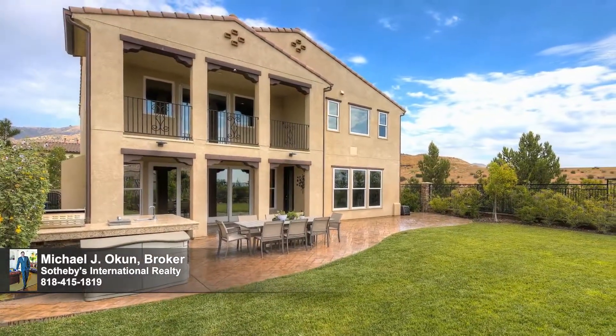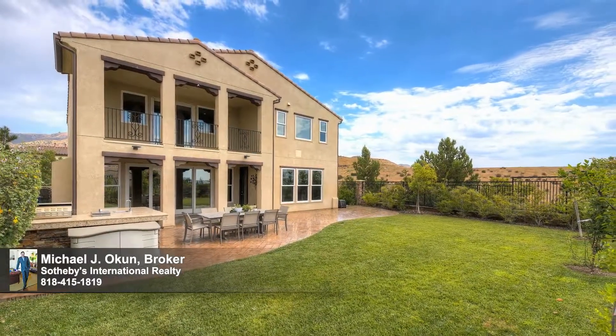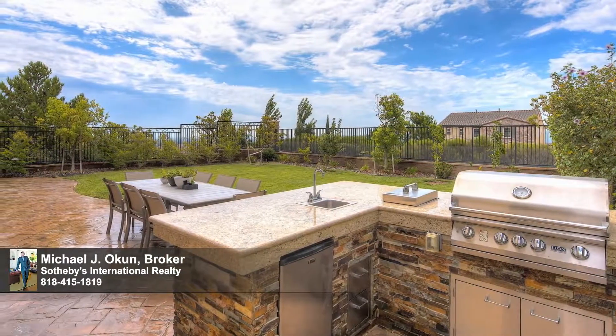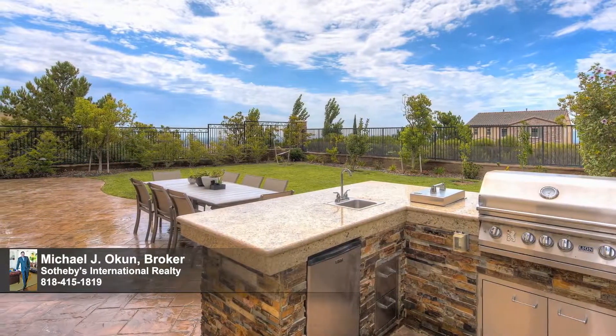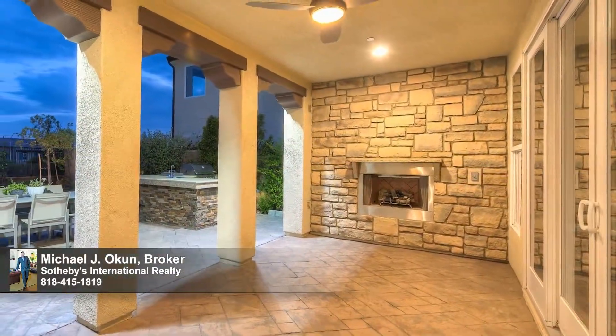A continuum of glass walls brings the outdoors in and gives way to a backyard replete with alfresco dining areas, patios, terraces, and a full-service outdoor kitchen — the ideal venue for endless summer barbecues by day and cool gatherings under the stars by night.